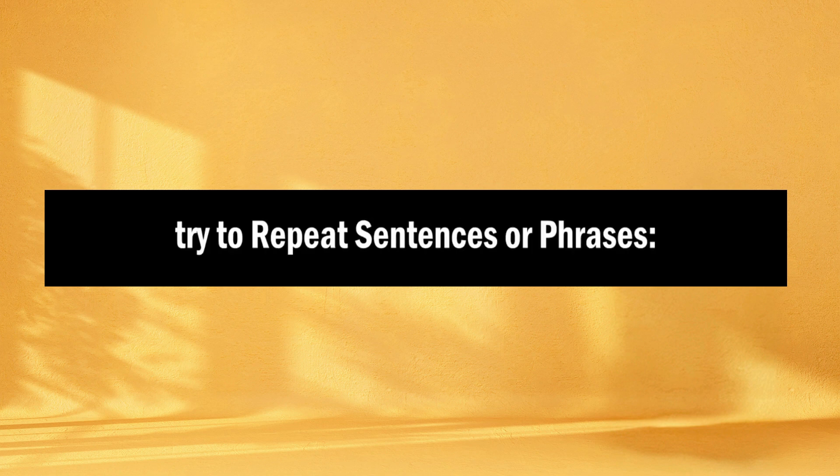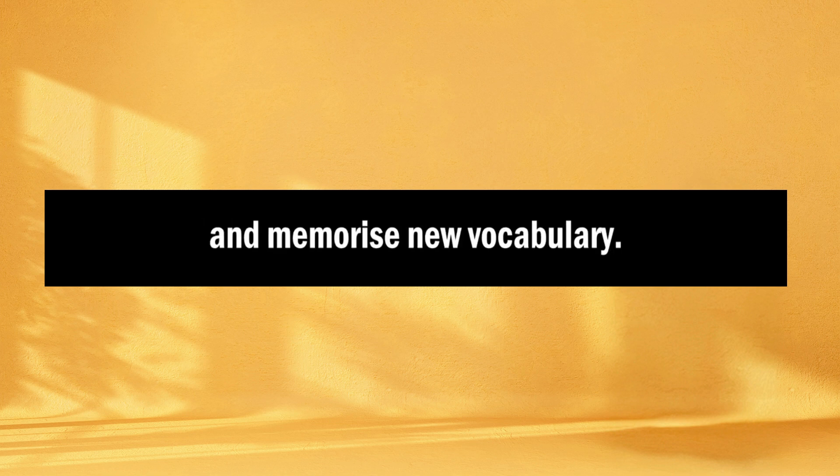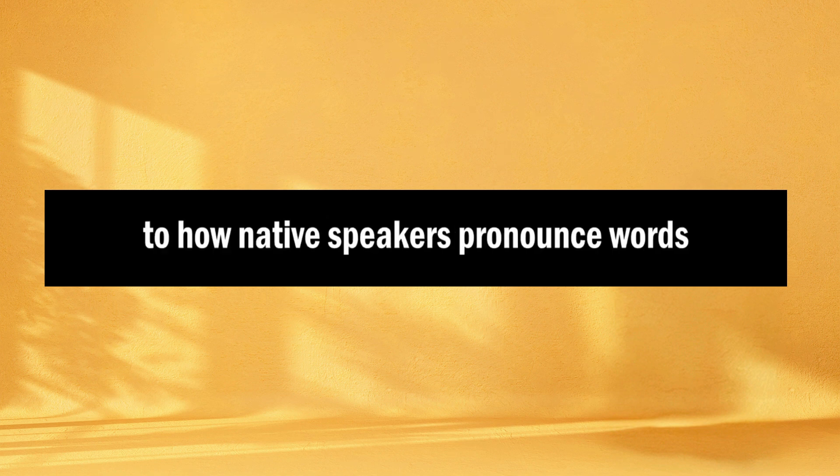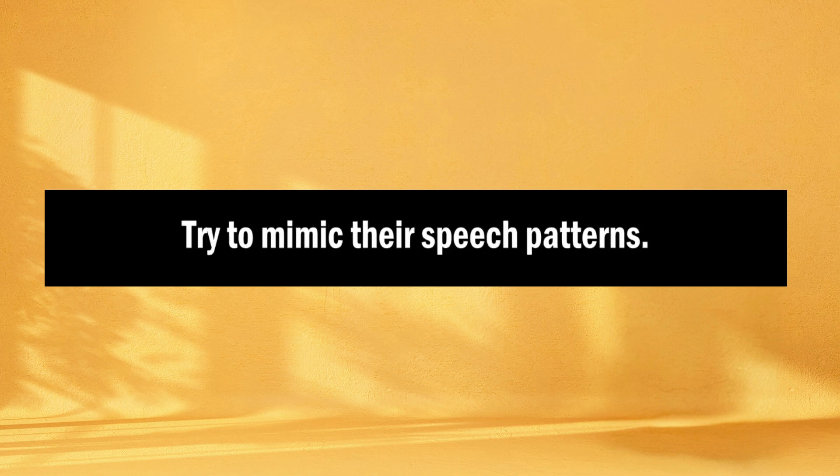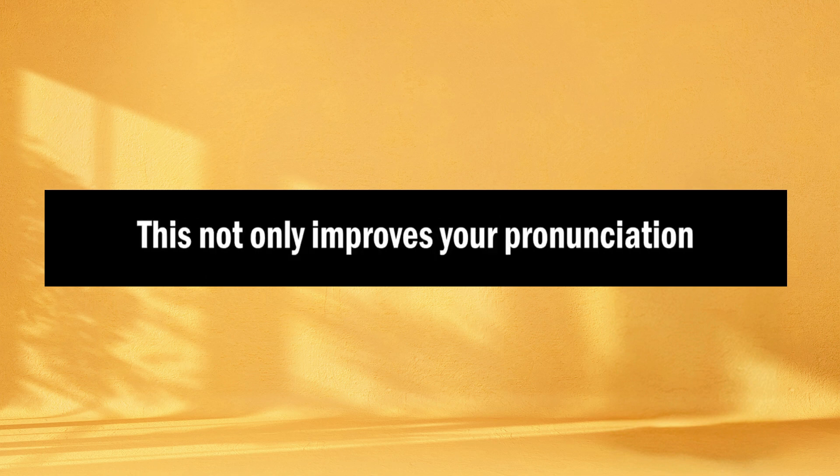Second, try to repeat sentences or phrases. Pause the audio and try to repeat what you've just heard — this helps you work on pronunciation and memorize new vocabulary. Third, you should also mimic pronunciation and intonation. Pay attention to how native speakers pronounce words and the intonation they use, and try to mimic their speech patterns. This not only improves your pronunciation, but also your ability to understand spoken English.